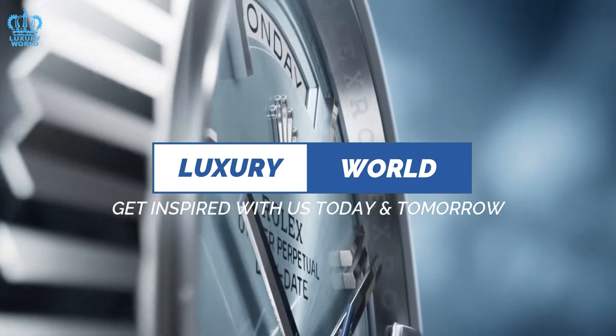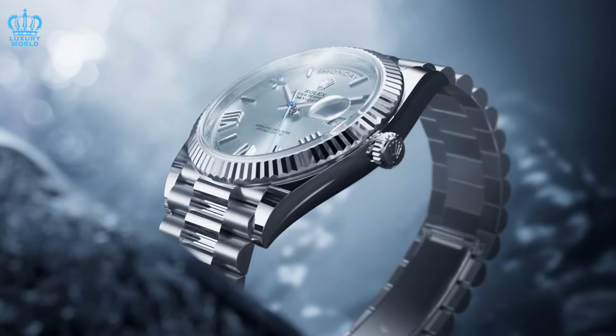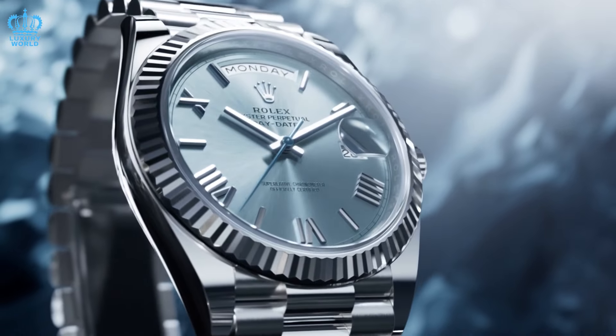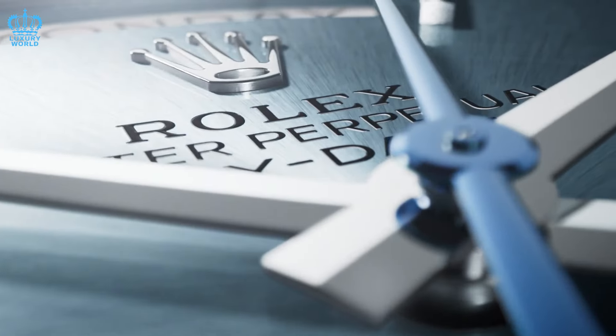This is the Luxury World. Get inspired with us today and tomorrow. In anticipation of the upcoming Watches and Wonders 2024 event, where Rolex is expected to unveil its latest models, there's considerable speculation surrounding what the brand might reveal.